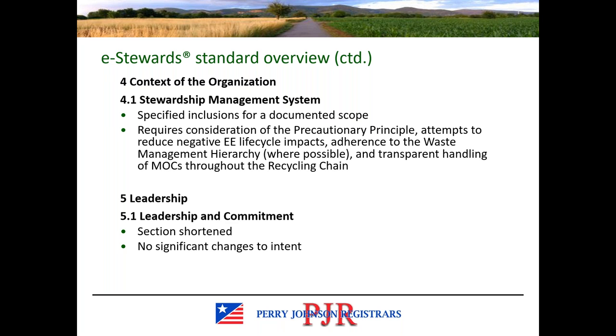In clause 4, which focuses on the context of the organization, you can find some additional requirements for items to be specifically included in the documented scope in section 4.1. It also requires the precautionary principle be considered, the waste management hierarchy where possible, maintaining transparency, and things like that. So there are some things that need to be specifically included, and some things that need to be considered and potentially included by the organization.